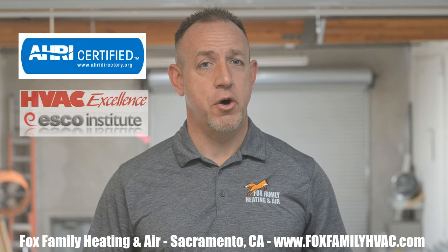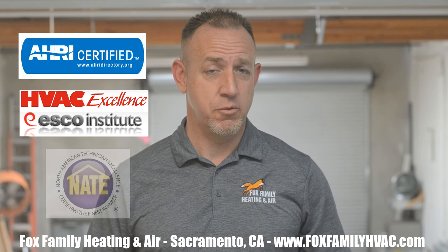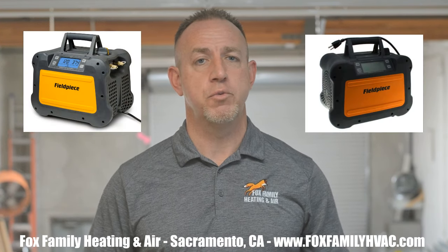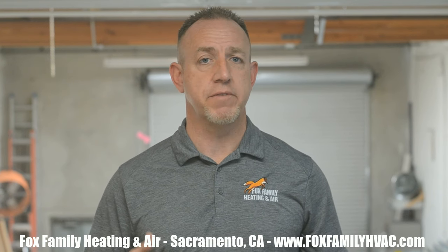AHRI and ESCO have already created classes that will teach today's technicians about the new refrigerant. NAIT will also have certification testing available for technicians. The reason we need the training is because even though we'll be using the same types of equipment to handle XL41, they have to be approved for use with A2L refrigerants, which use features like fans to dissipate fumes from the electric motors. All of this training will cover safety as well as requirements for proper installation and maintenance of equipment that uses A2L refrigerants.